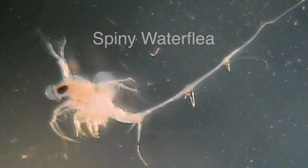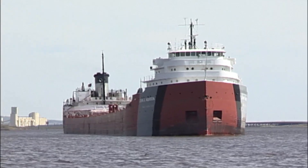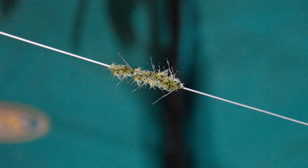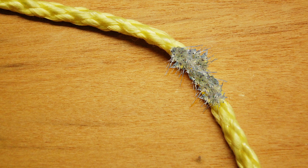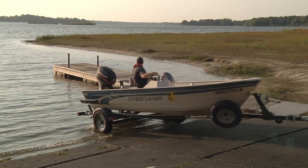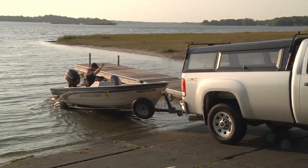Spiny water fleas are a tiny invasive animal that is less than a quarter inch in size. They also arrive from overseas in the ballast water of freighters. Spiny water fleas collect as masses on fishing lines, downriggers, anchor ropes, and fishing nets. They can start new infestations if a boater or angler carries such equipment to a different water body without removing them.